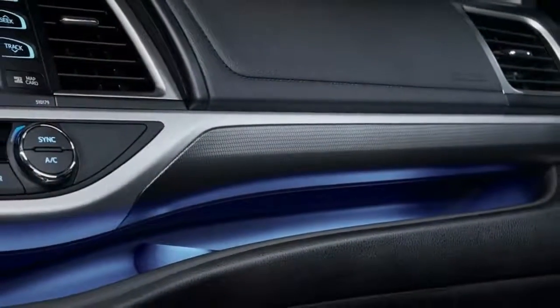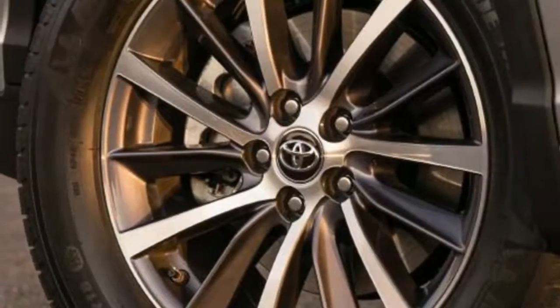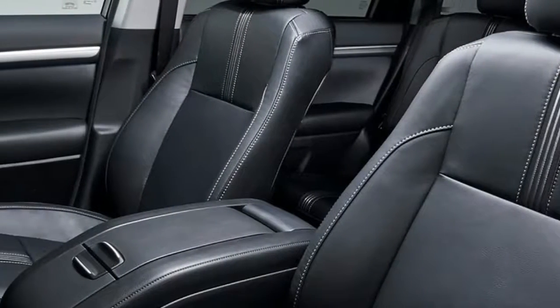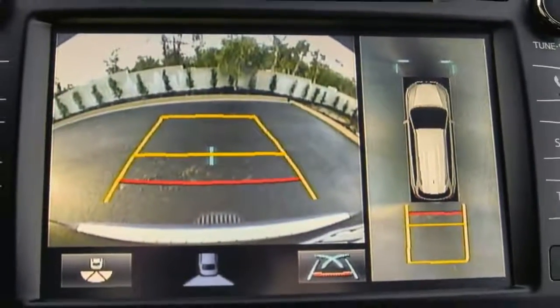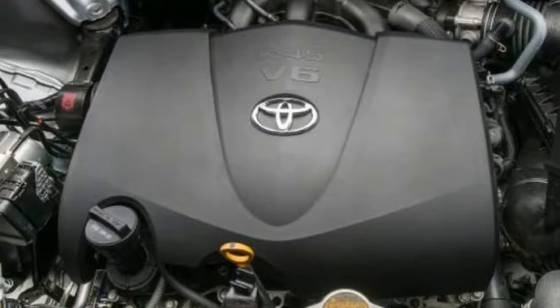The update reveals a lightly restyled front end and an even subtler tweak to the rear. Up front there are new headlights with newly integrated LED daytime running lights for all, along with a bold new dual grille design. The rear lights are now dark red, again with new LED signature lighting standard across the range.